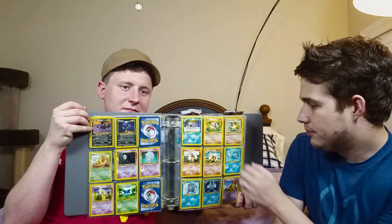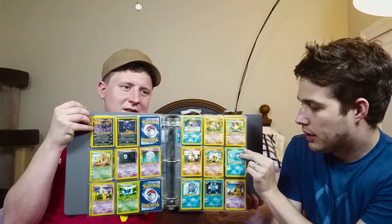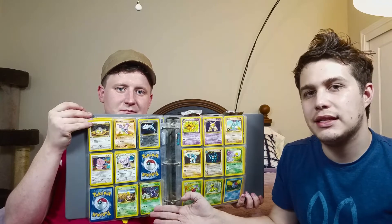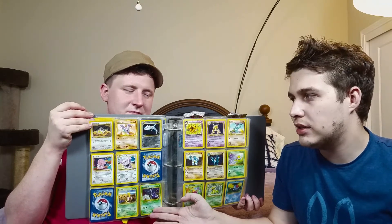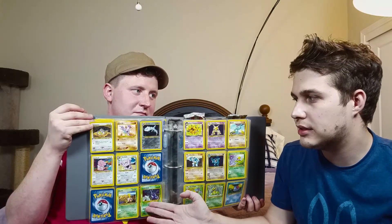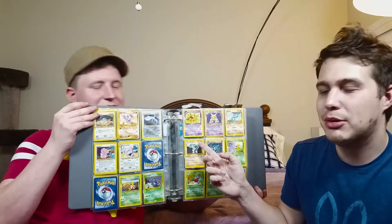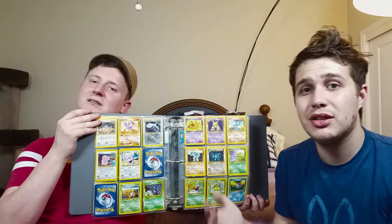Over here I've got a Golduck, some Arcanines, and a Poliwrath — you know, usual. This Heracross is Japanese, and so is this Gligar. Over here we've got a Dark Kadabra. I bet there's a normal Kadabra behind it because, again, I was weird and put the cards I thought were cuter in front. Honestly, I should just be putting one card per sleeve.